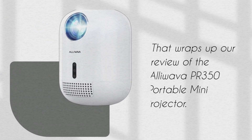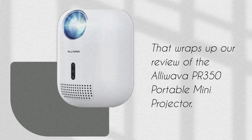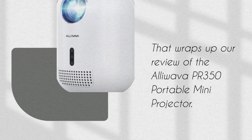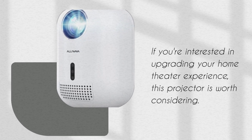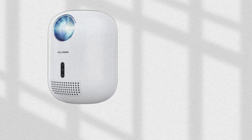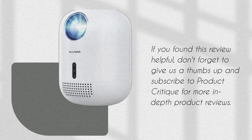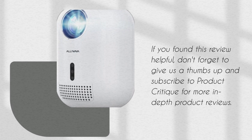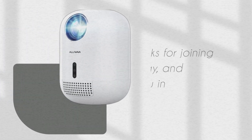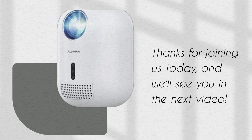That wraps up our review of the Aloeva PR350 Portable Mini Projector. If you're interested in upgrading your home theater experience, this projector is worth considering. If you found this review helpful, don't forget to give us a thumbs up and subscribe to Product Critique for more in-depth product reviews. Thanks for joining us today, and we'll see you in the next video.